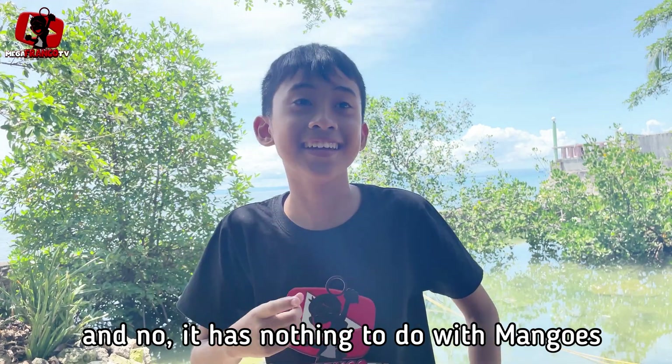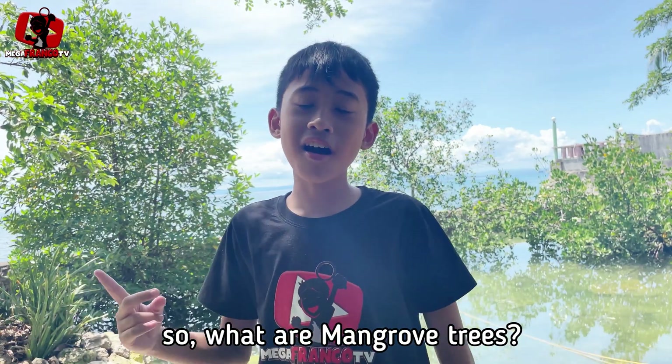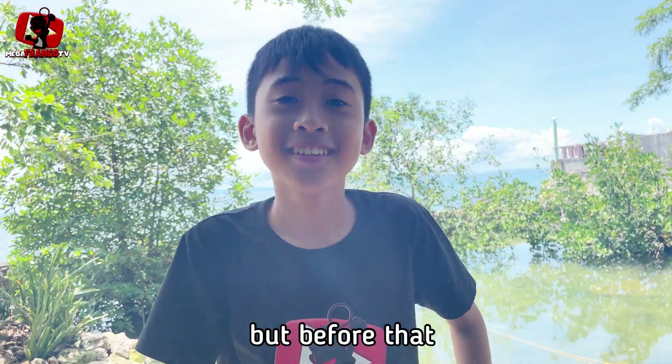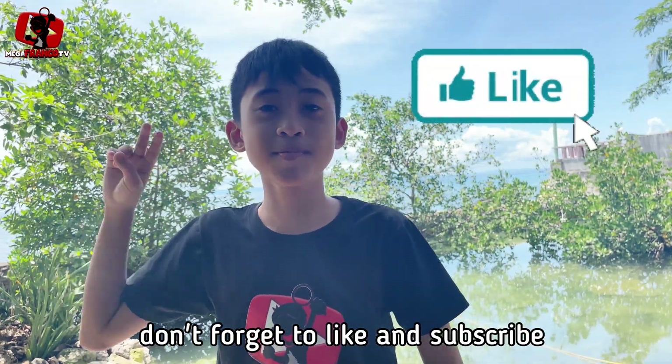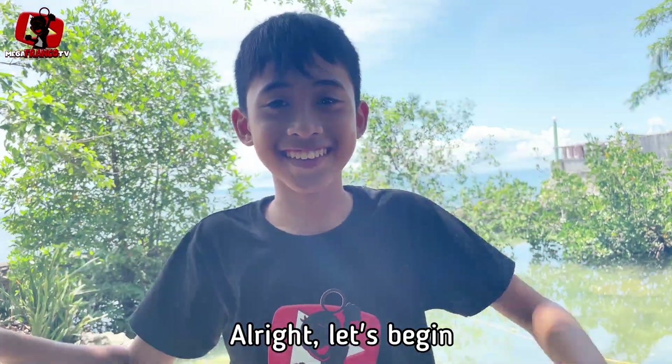And no, it has nothing to do with mangoes. So, what are mangrove trees? Let's find out today. But before that, don't forget to like and subscribe if you want more TV videos like this. Alright, let's begin.